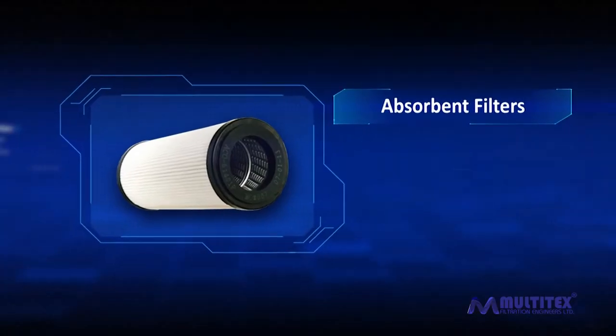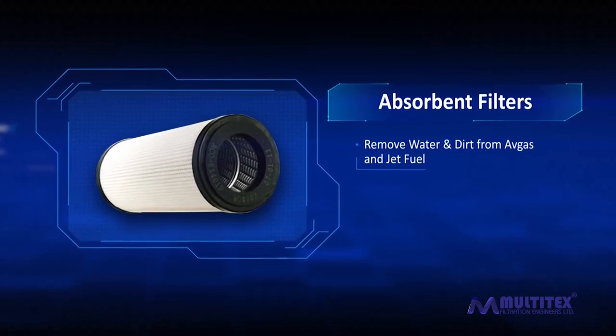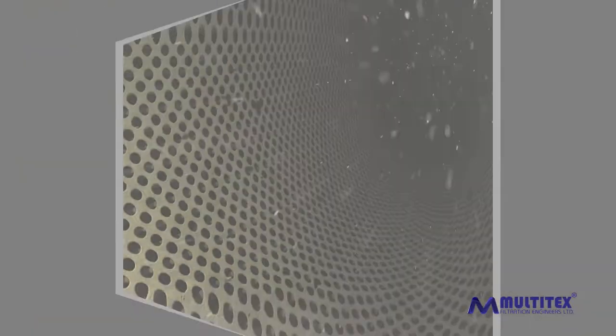Absorbent filters remove water and dirt from avgas and jet fuel. These filters purify the fuel to protect it from water at the final fuel filtration stage, to ensure performance of the highest quality and filtration of fuel in complete compliance with the required standards.